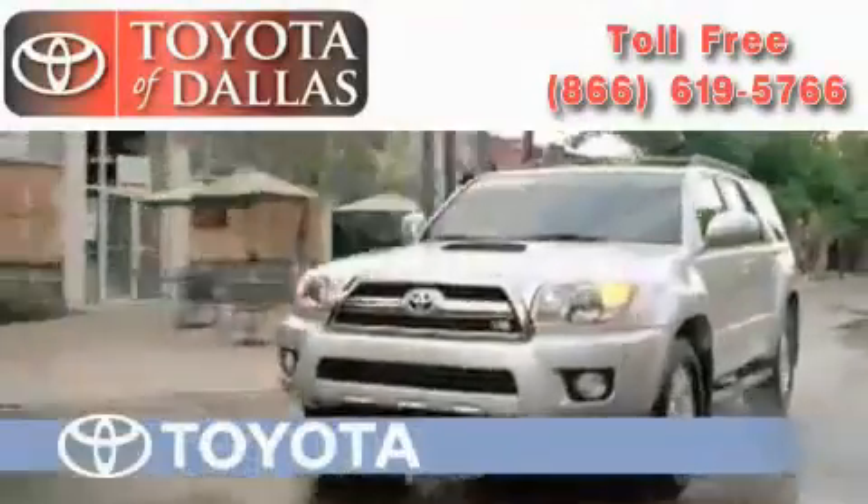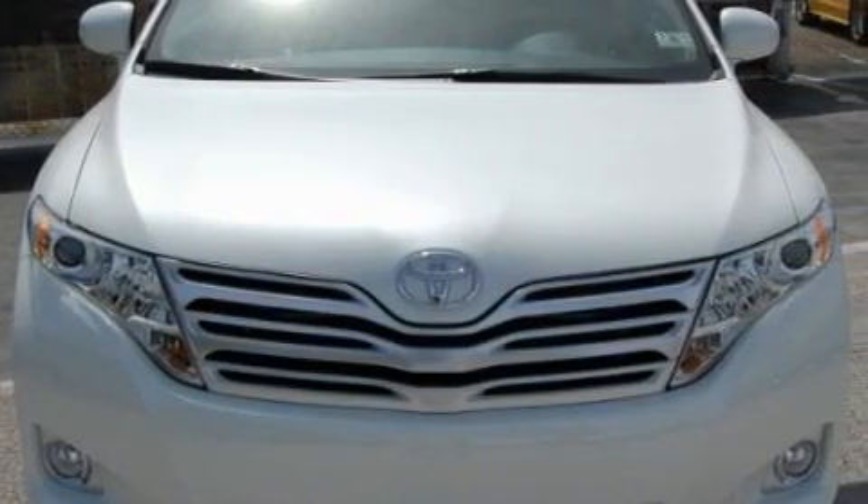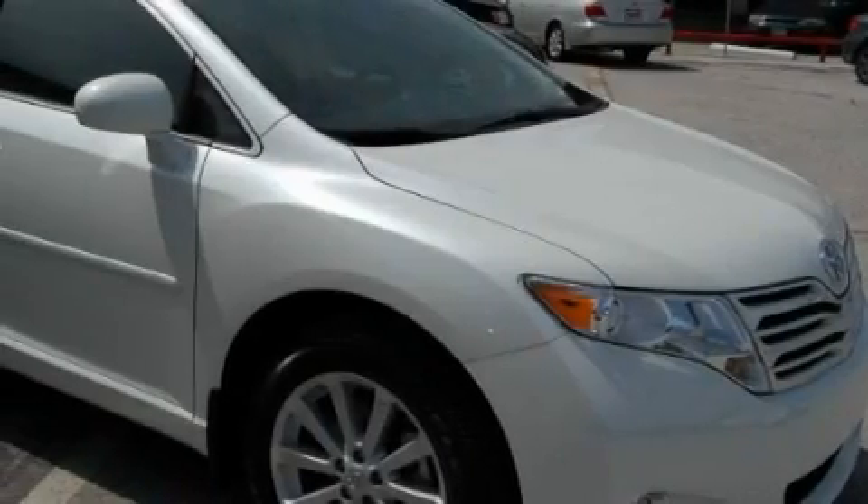Another fine vehicle offered by Toyota of Dallas. This is a certified pre-owned 2009 Toyota Venza, a car-like ride with space like an SUV. The solid four-cylinder engine, connected to an automatic transmission, flows cleanly and smoothly.